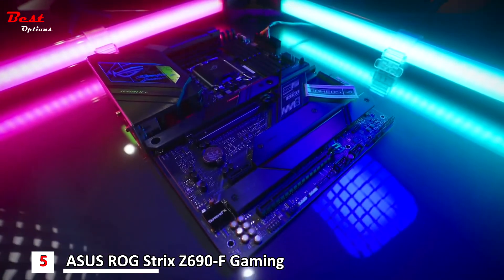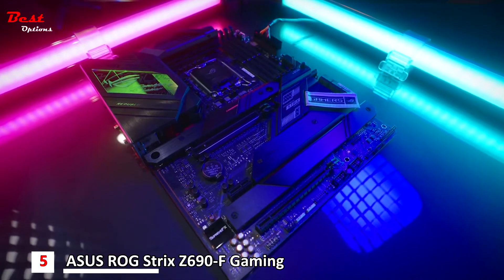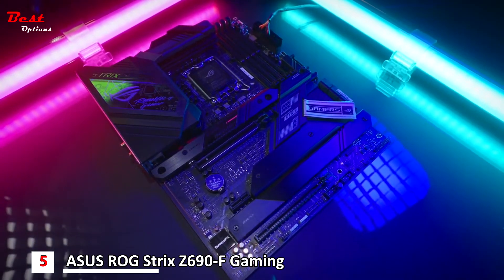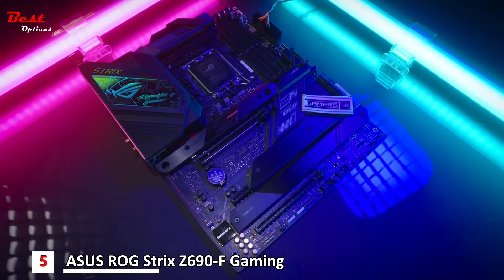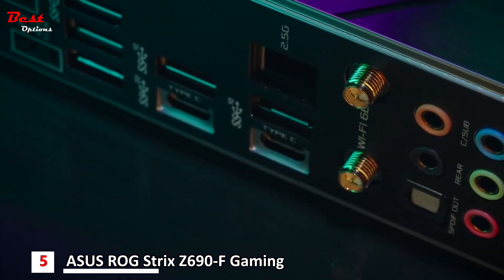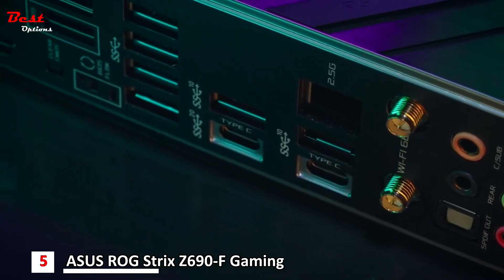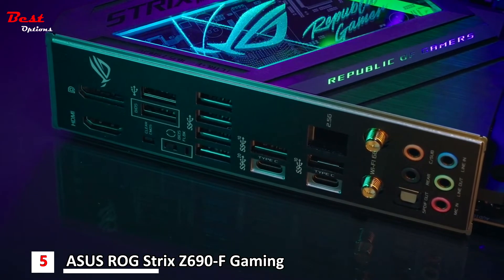Speaking of design, enjoy the next evolution of integrated fashion and design on Republic of Gamers motherboards with the ROG reusable cable organizer that is also color matched. The ROG Strix Z690F Gaming Wi-Fi supports the latest Wi-Fi 6E standard and it supports up to 2.5G Ethernet.